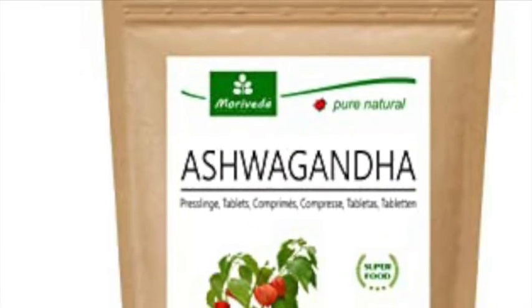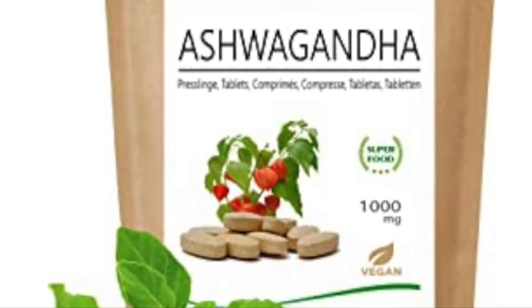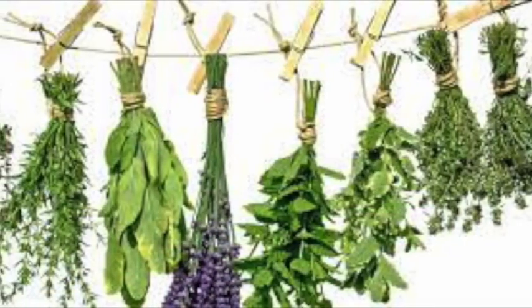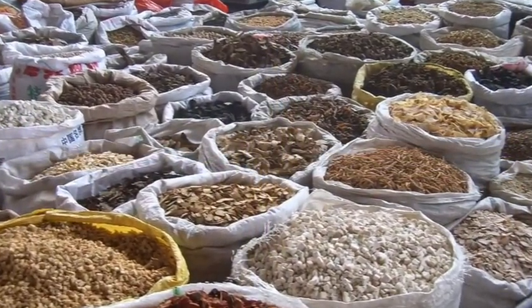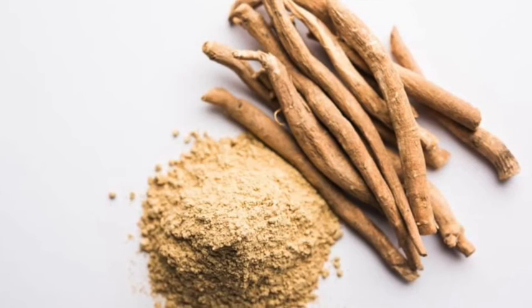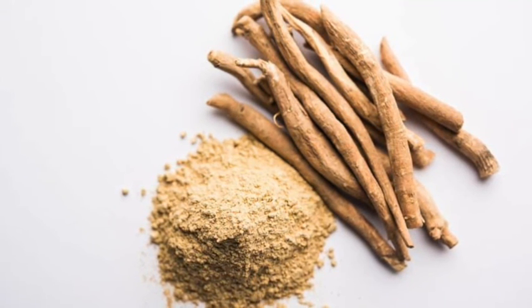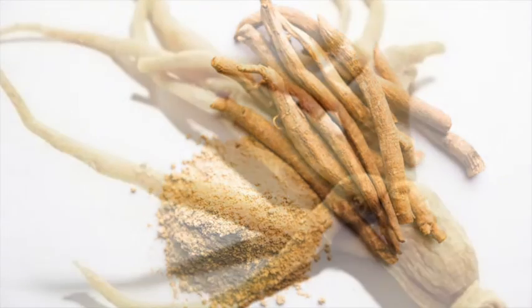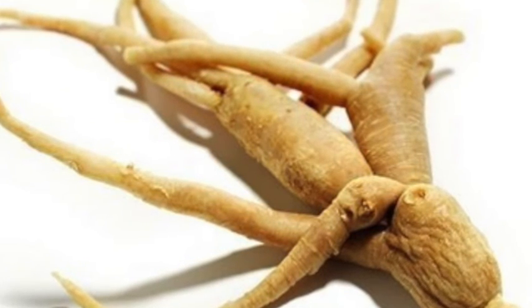The next remedy is to try ashwagandha. Ashwagandha is an adaptogen herb used in traditional Ayurvedic medicine and is often used for thyroid dysfunctions. Taking 600 mg of ashwagandha extract daily for 8 weeks can improve T4 levels and significantly improve thyroid characteristics. Other adaptogen herbs that can improve symptoms of thyroid disease, especially hypothyroidism, include holy basil, ginseng, and licorice root.